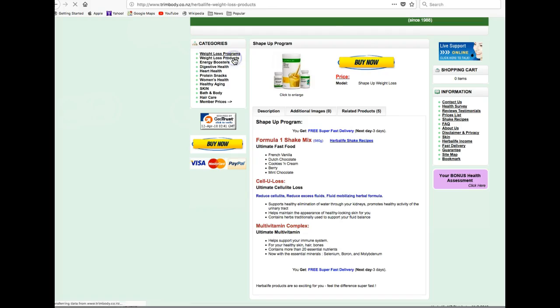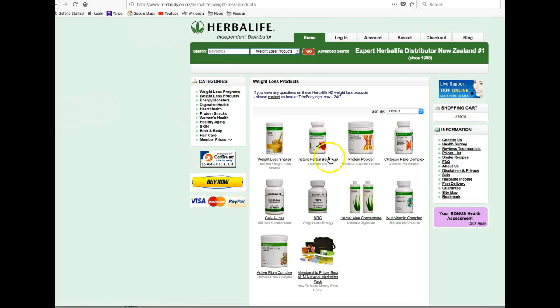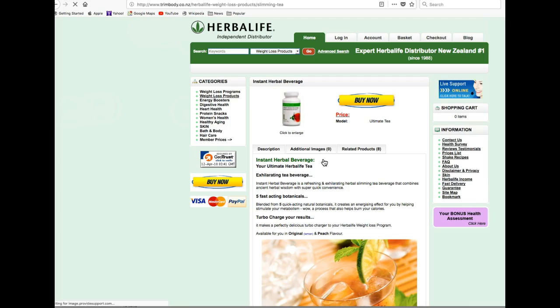A great product to add on to the ShapeUp program is the Instant Herbal Beverage Slimming Tea, to really help turbocharge your results and give you an exciting, quick energy boost.